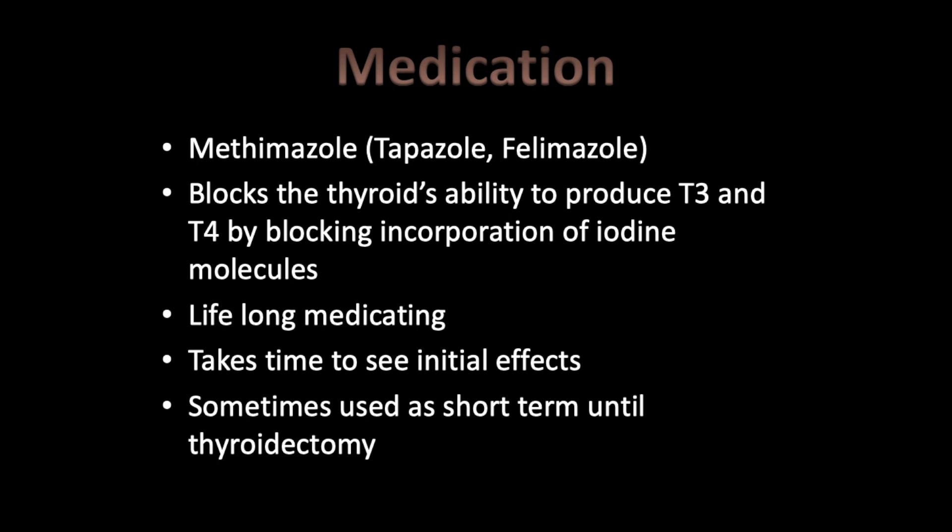For medication, we have methimazole — also known by trade names Tapazole (human formulation) or Felimazole (feline formulation). This medication blocks the thyroid's ability to produce T3 and T4 by blocking the incorporation of iodine molecules into the thyroid hormone molecule. It is a lifelong medication and can take up to six weeks for initial effects to be seen. It may be used short-term to stabilize a cat before radioactive iodine therapy or surgery.